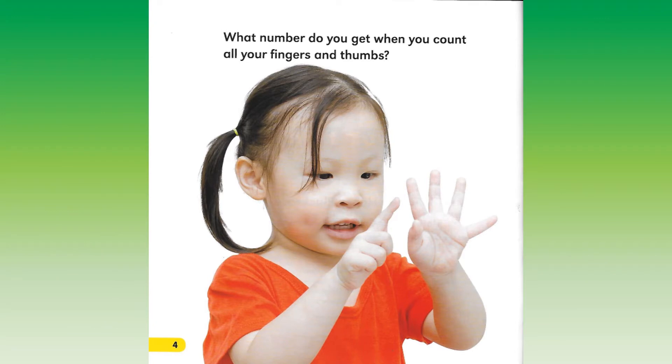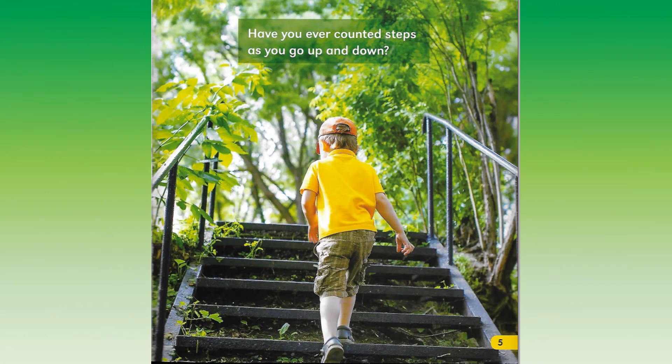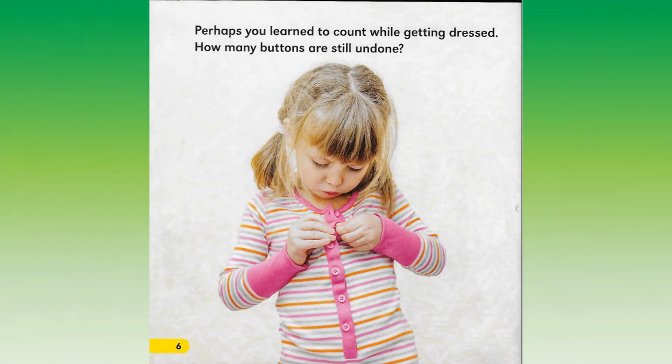What number do you get when you count all your fingers and thumbs? Have you ever counted steps as you go up and down? Perhaps you learned to count while getting dressed. How many buttons are still undone?